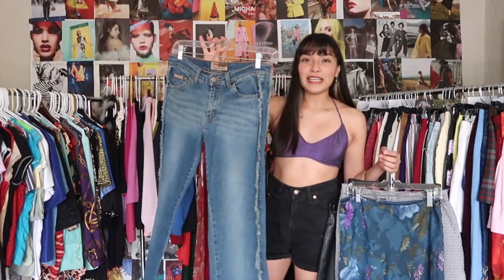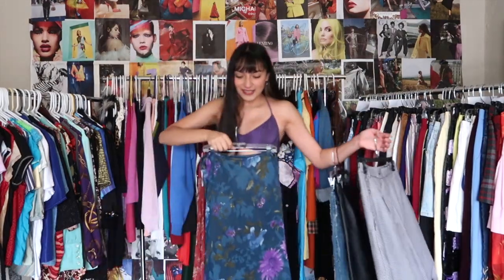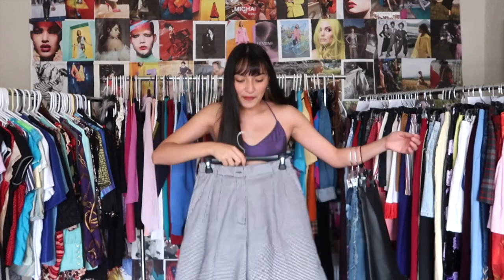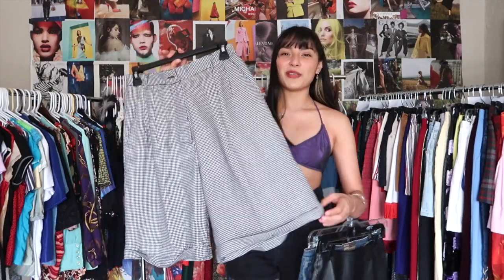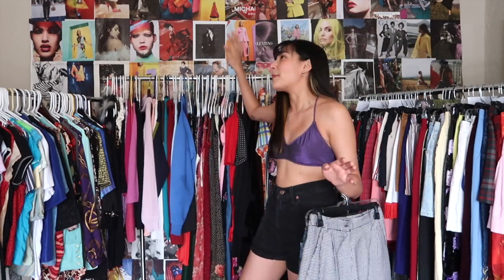The jeans have a nice medium to light wash and fading on the front. We also have a classic feminine floral midi skirt — I've been thrifting so many lately. And then these houndstooth print shorts with pleating on the front give dark academia vibes. They're high-waisted too, so just pair them with a vest — super cute.